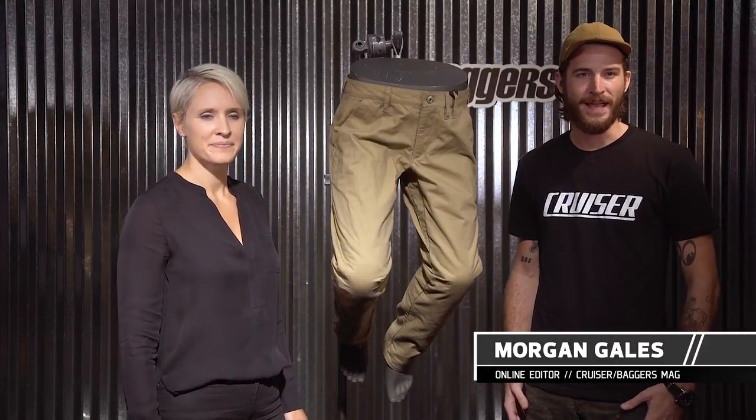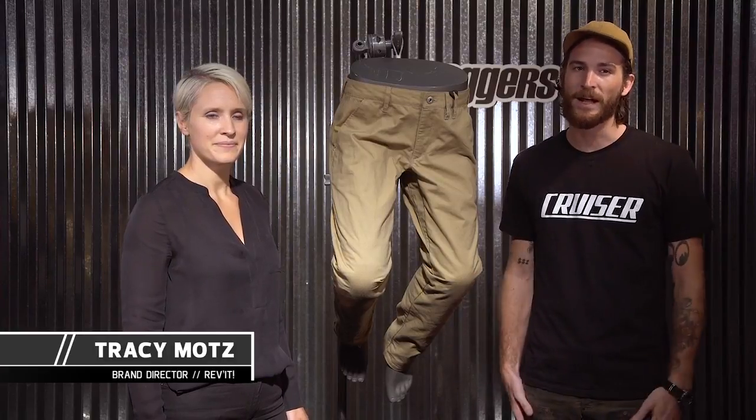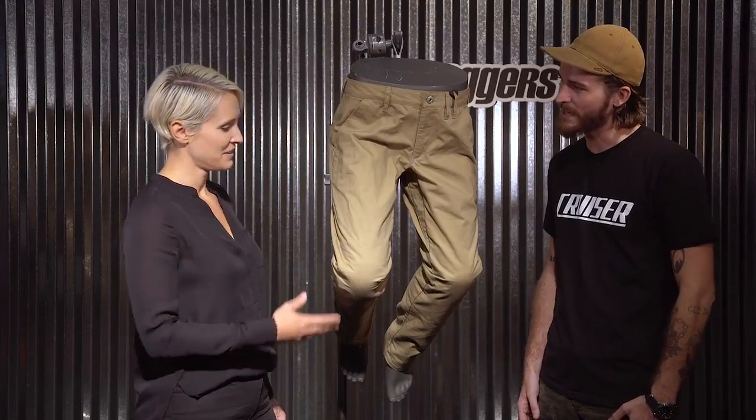Hey, I'm Morgan Gales with Pomona Cruiser and Bagger's Mag, here with Tracy from Revit, looking at something that they do incredibly well: casual, protective motorcycle riding pants. Tracy, could you tell us a little bit about what we're looking at?